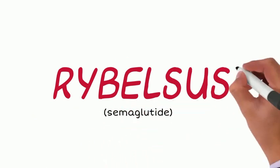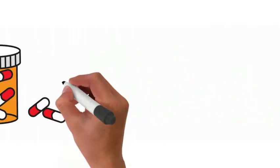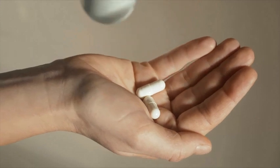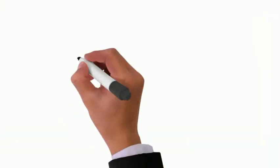Hey everyone, today I'll be talking to you about a medication called Rybelsus, also known as semaglutide. Rybelsus is a tablet used to treat patients with type 2 diabetes. This medicine belongs to a class of diabetes medicines called the GLP-1 agonists.